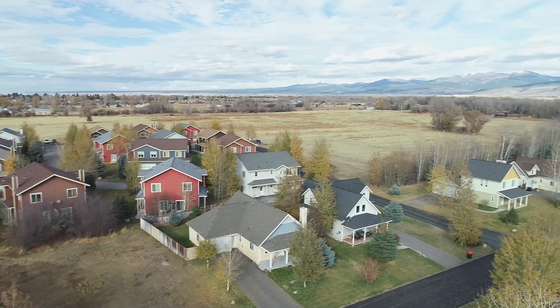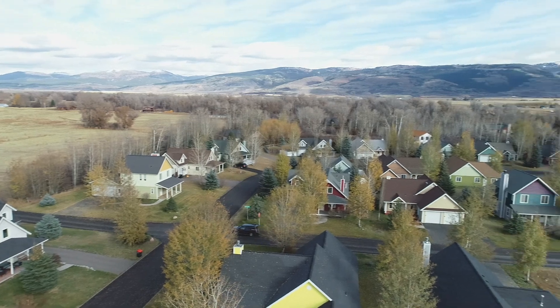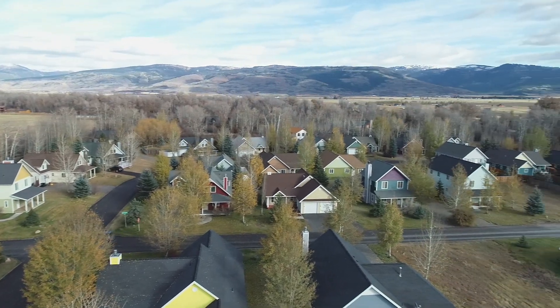Only a few miles from the Teton Mountain Range and Grand Teton National Park, living in Driggs offers a myriad of recreational opportunities.